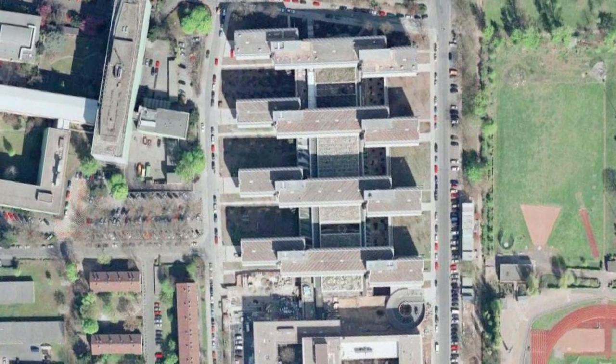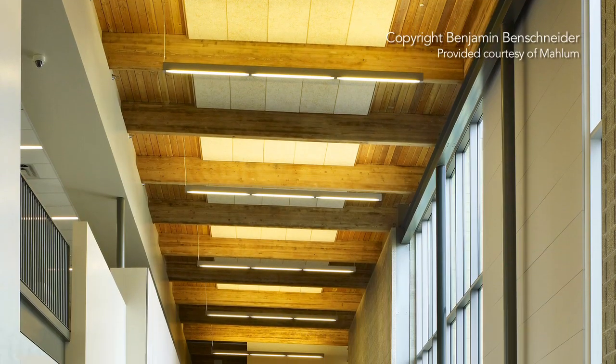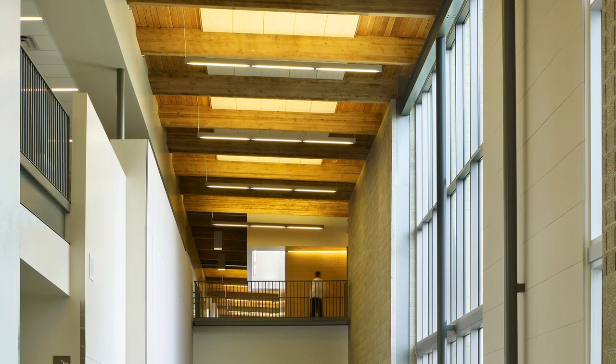It's easier to get a high performance building with an integrated design team — much easier. You can't do a conventional building and get a high performance building out of it. You wouldn't necessarily know when you walk into the building that this is a fantastically efficient building. It just feels like a building that works.